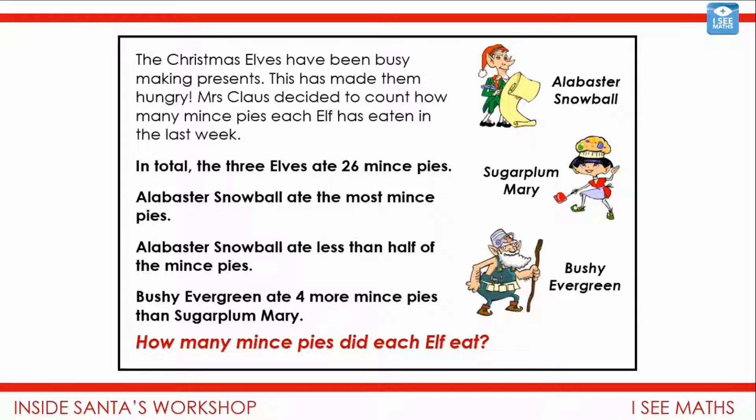That brings us to today's main task. We're going to work through the answers later in this video, but this is one for you to have a go at first. Now we are inside Santa's workshop. The Christmas elves have been busy making presents, and this has made them hungry. Mrs. Claus decides to count how many mince pies each elf has eaten in the last week. In total, the three elves ate 26 mince pies. Alabaster Snowball ate the most mince pies, but ate less than half. Bushy Evergreen ate four more mince pies than Sugar Plum Mary. How many mince pies did each elf eat? Have a think about which clue you'll start from, and can you use any equipment to help break this down?